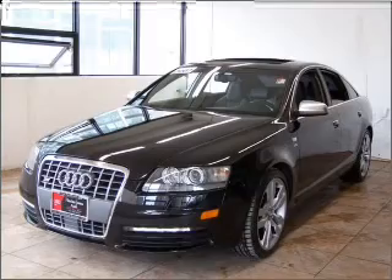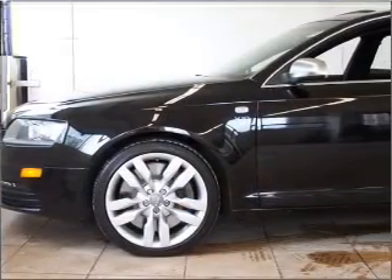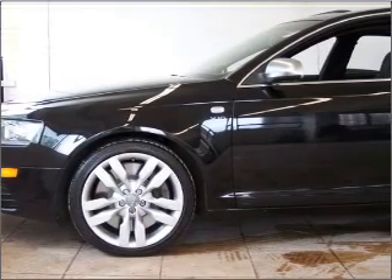Air conditioning, power door locks, power windows, power steering, cruise control, power mirrors, an alarm system, and an AM/FM stereo with an MP3 player.